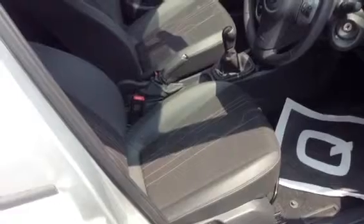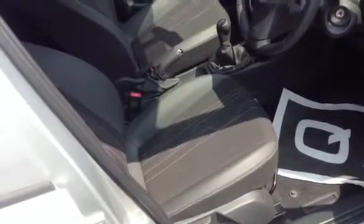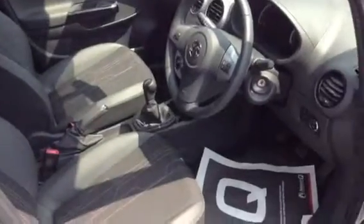Half leather seats throughout. The outer seats have got isofix preparation for child seats and all five seat belts are three-point belts. Half leather again in the front seats.